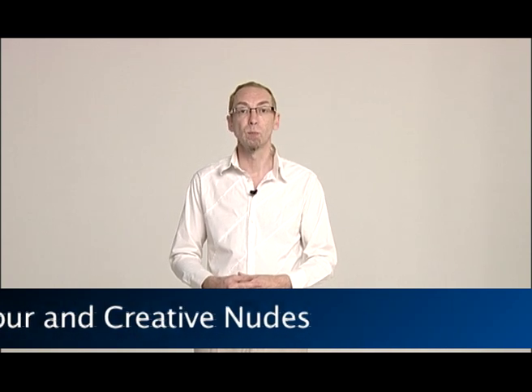And of course this program is part of a series. If you've enjoyed this program and found it useful, I'm sure you'll find some of the other programs great too. So once again, thank you very much for watching.